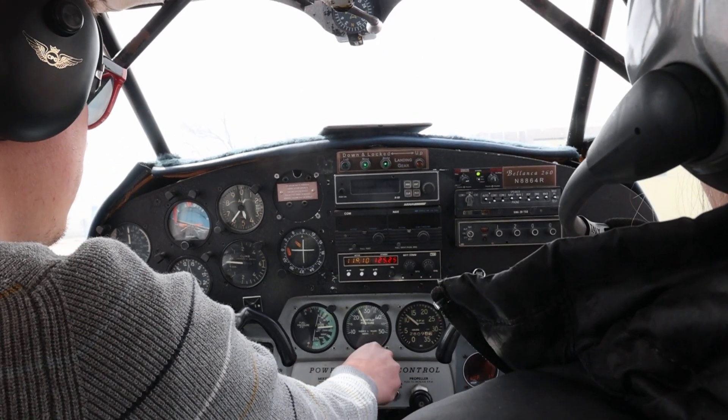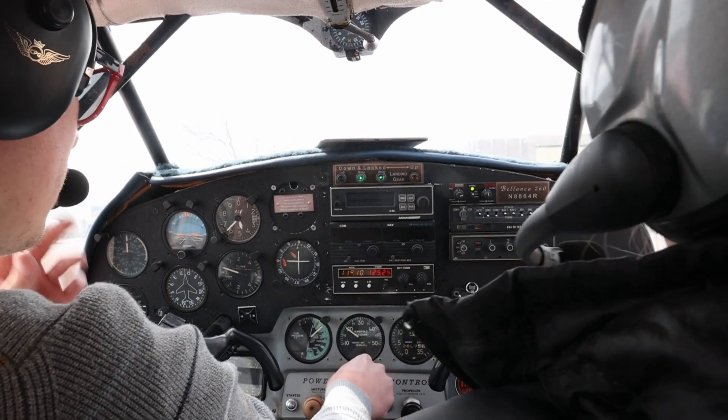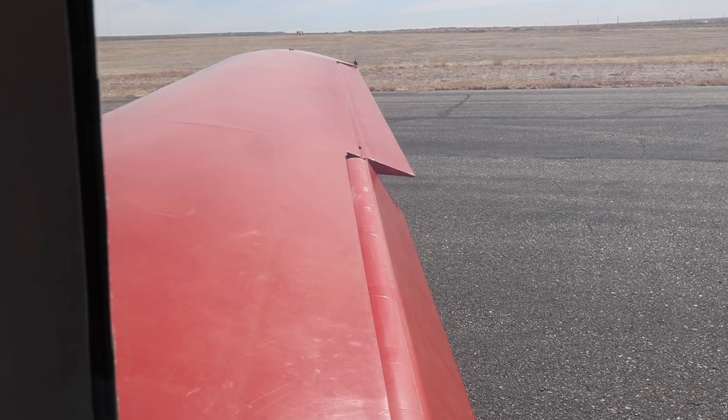8-8-6-4-Romeo holding short of runway 2-6 left, ready for departure. 8-8-6-4-Romeo, Fablo Tower, hold short of runway 2-6 left, landing traffic.